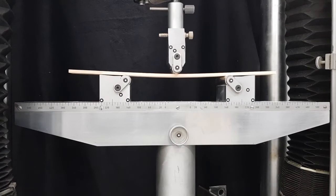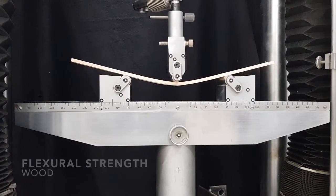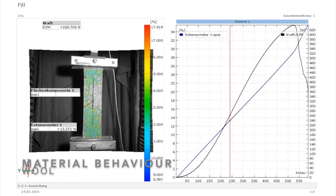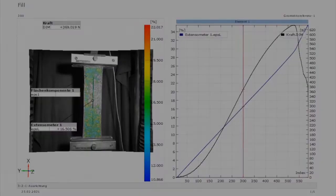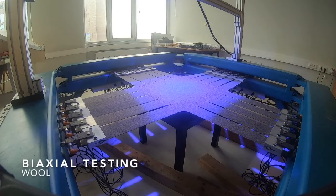In the following laboratory tests we determined the modulus of elasticity of the wooden laths. The wool fabric was then subjected to uniaxial loading in both warp and fill directions. After this we used the biaxial testing machine at HafenCity University to test the load-bearing behavior of the traditionally woven and fulled fabric in accordance with the current EU code.